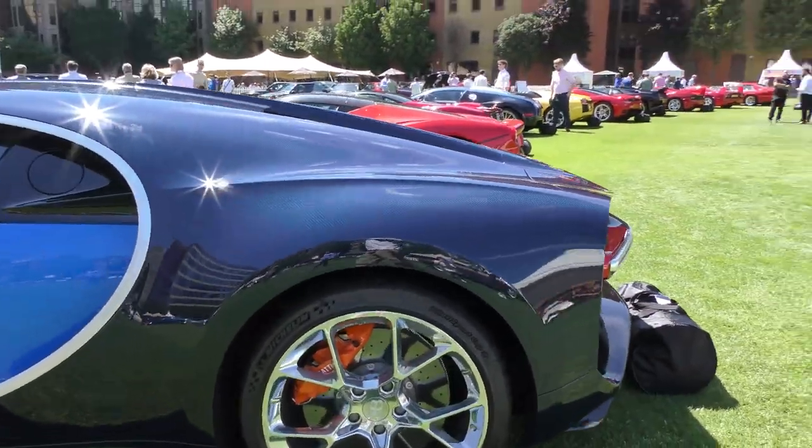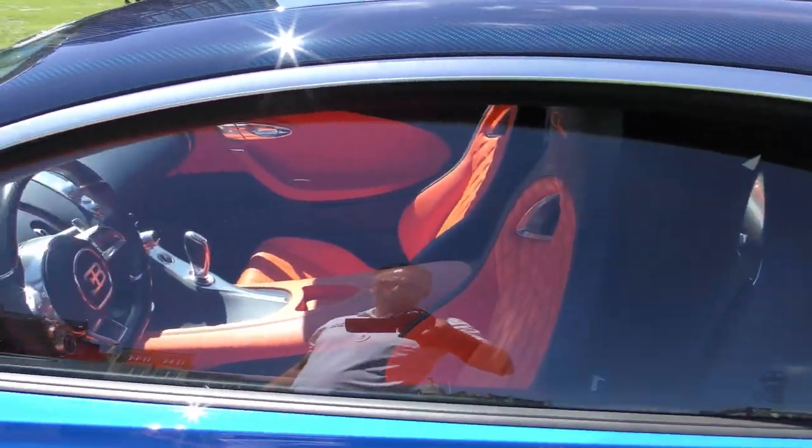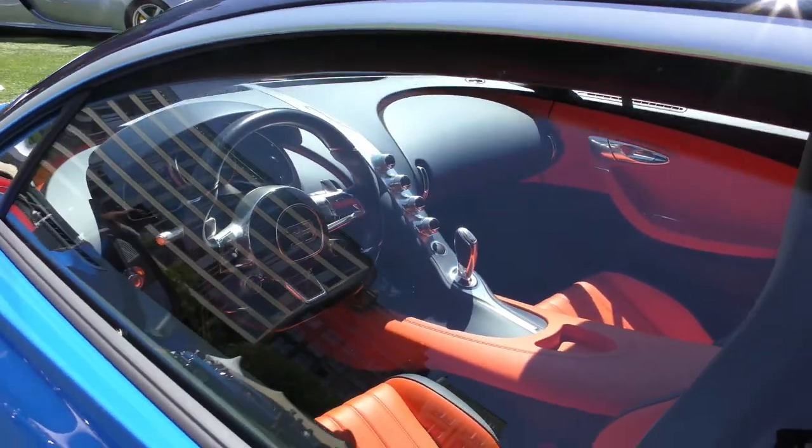Unusual interior — orange brakes, orange leather. It's beautiful.